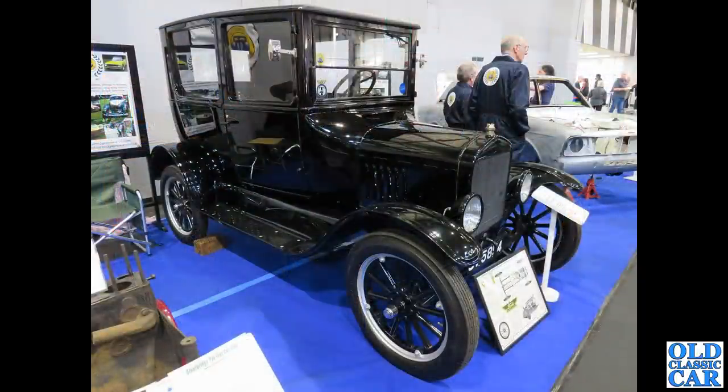Another pre-war gem: a Ford Model T, the original 'Tin Lizzy'.